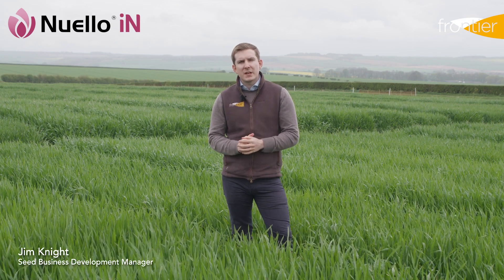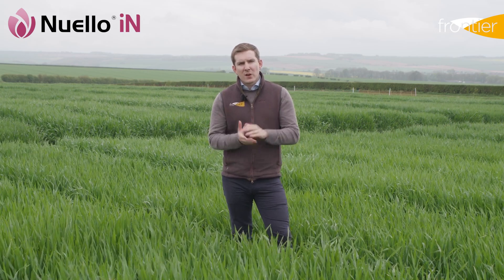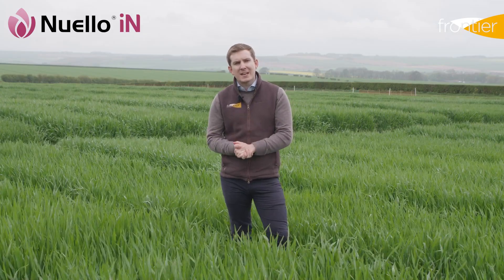In recent years we've seen a number of biological seed treatments developed, and these non-chemical products can provide significant benefits to our crops. One of those is Newello Inn, previously marketed in the UK as Tyros.